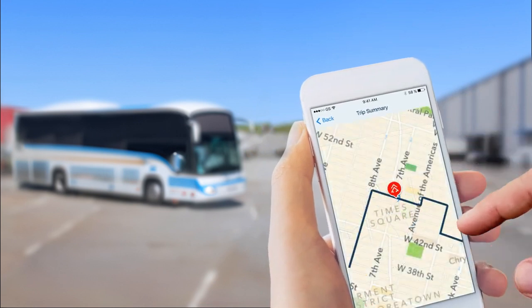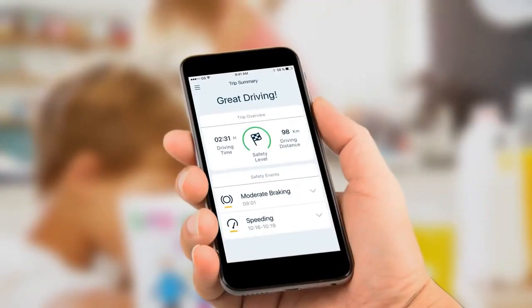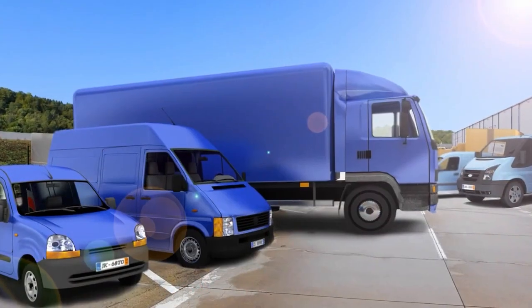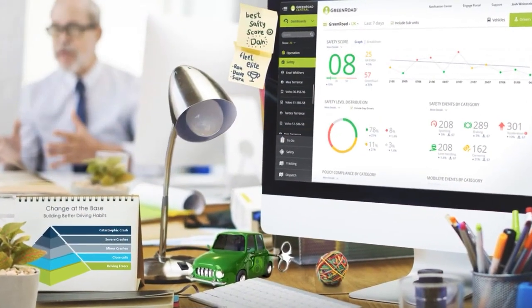It helps you spot safety trends and geographical hotspots so you can plan your training and routes accordingly. Create visibility and anticipation on the road for safer employees, longer-lasting vehicles, and lower company costs.